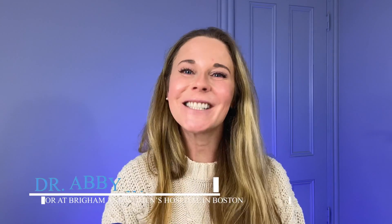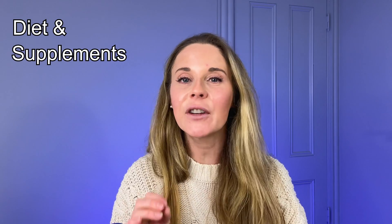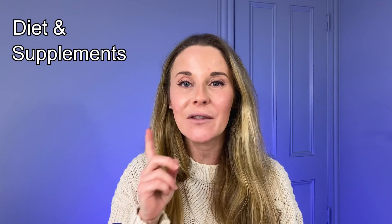Knock, knock. I'm dermatologist Dr. Abby Waldman. In this video, I am going to share with you everything I know about diet and supplements that are scientifically proven to reduce signs of aging in your skin. So let's get to it.